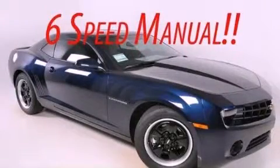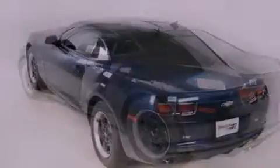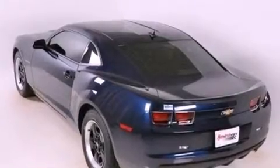This is a brand new 2012 Chevrolet Camaro, pushing the limits of automotive excellence. It features a 3.6 liter, 6-cylinder engine and a 6-speed manual transmission.